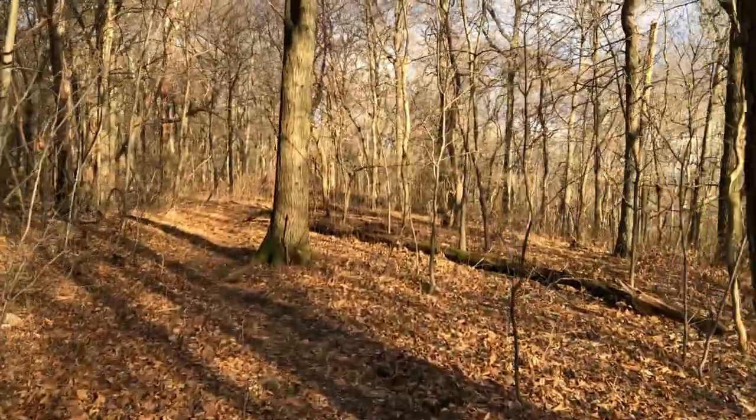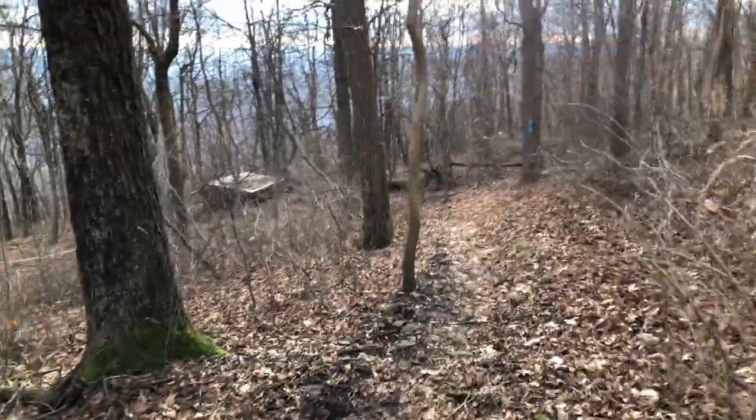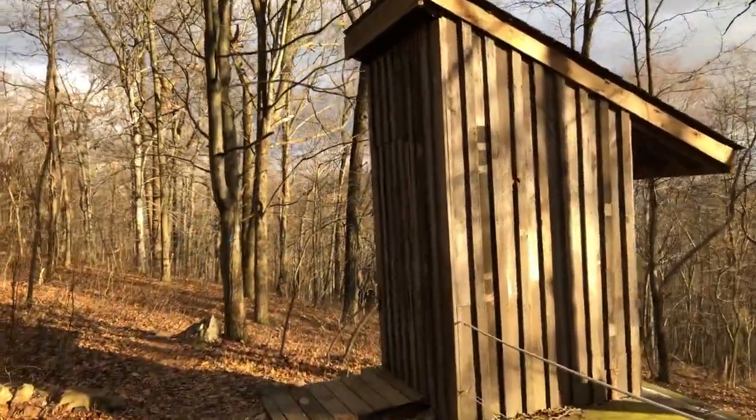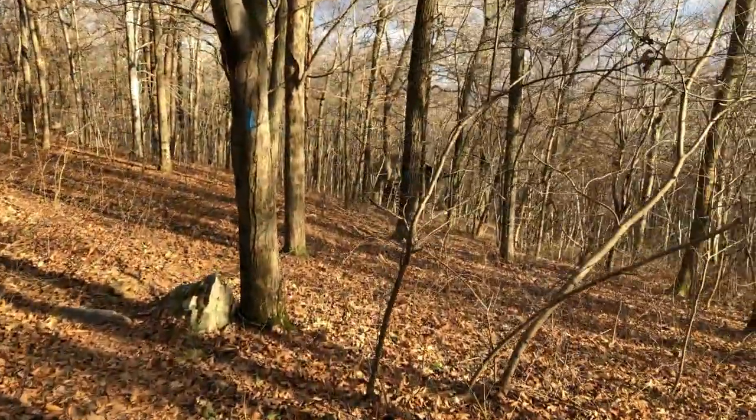The sun came out for about two seconds. Switchback — and there's the shelter down there.